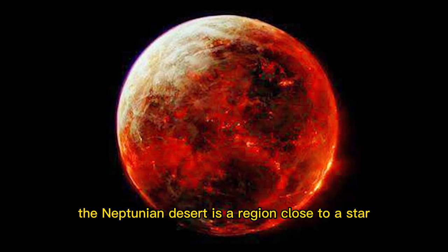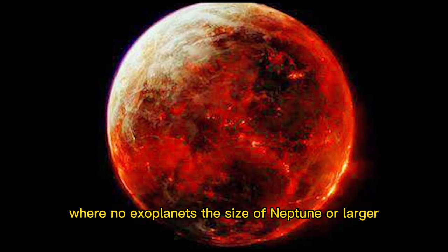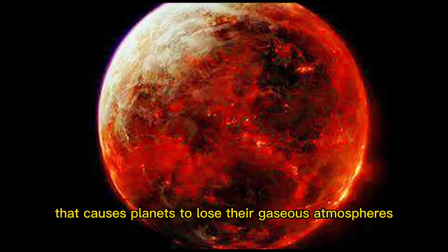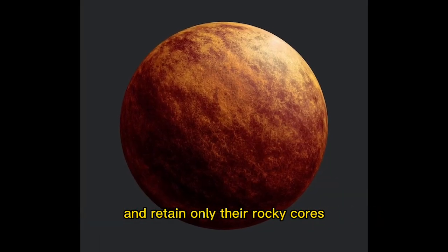The Neptunian desert is a region close to a star where no exoplanets the size of Neptune or larger are found. This phenomenon is due to the strong irradiation from the star that causes planets to lose their gaseous atmospheres and retain only their rocky cores.